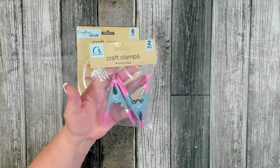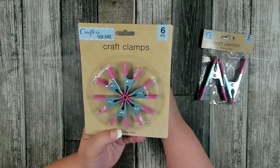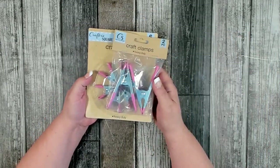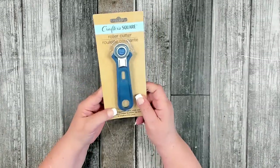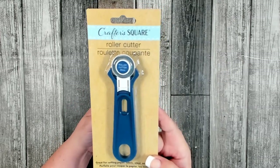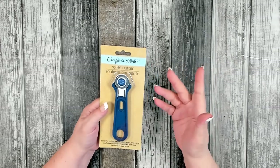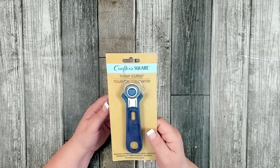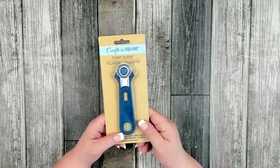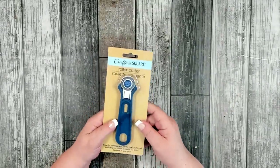The larger craft clamps that came out about a year ago work really well, especially for larger pieces you need to clamp together — you get two pieces of the heavy-duty size. The smaller ones I still use a lot — you get six pieces, also heavy duty, and they come in my signature pink color! I also grabbed another CrafterSquare roller cutter — a great deal for a dollar twenty-five. They last me a good six to eight months, and you can even buy a replacement blade for a dollar twenty-five that works just as well as my Fiskars brand I paid about fifty dollars for.